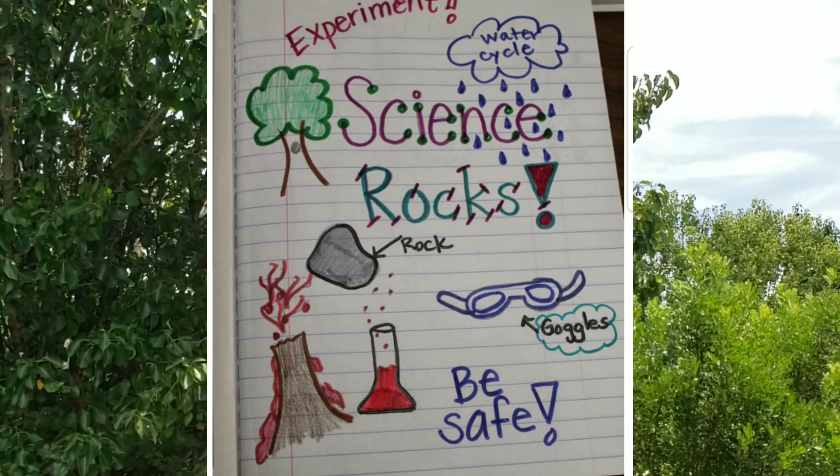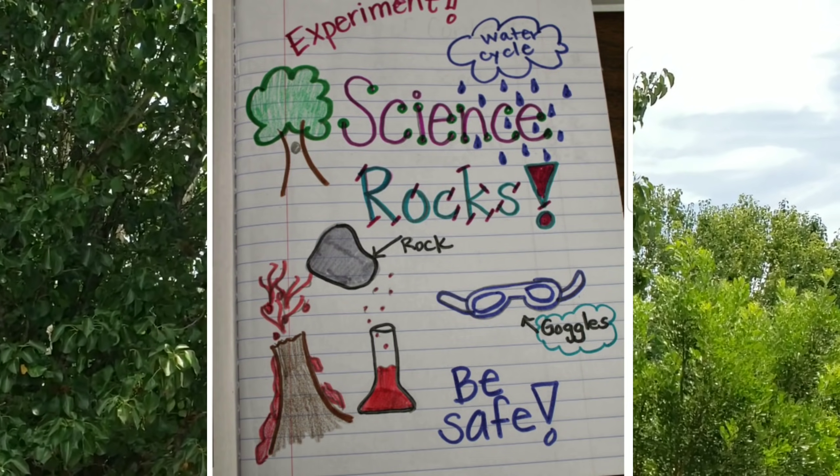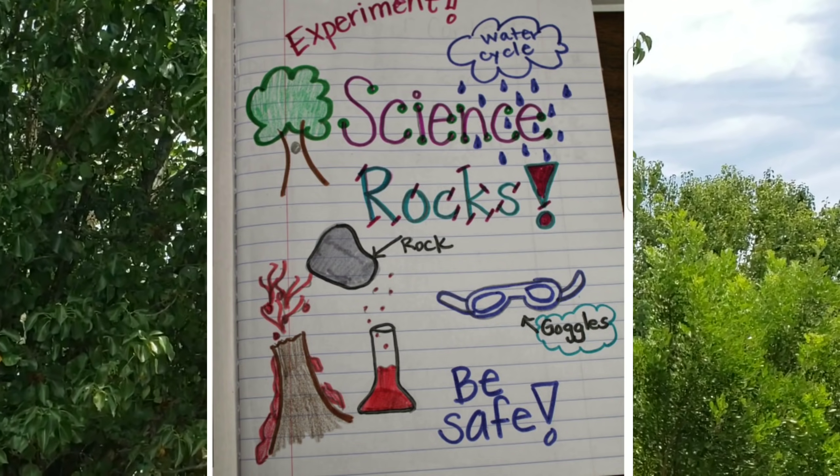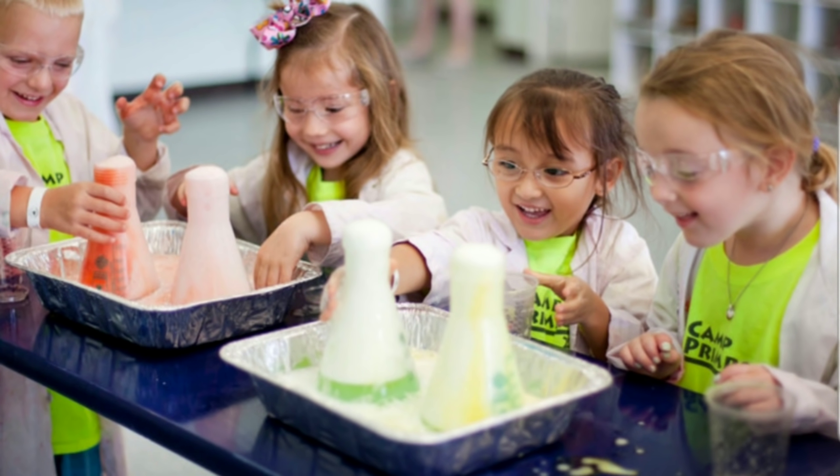So in conclusion, science rocks. There are so many things to explore in science. Scientists look different — even you are a scientist, asking questions and exploring the world around you.